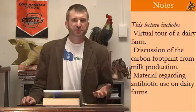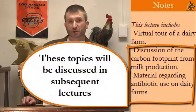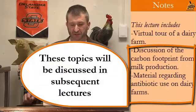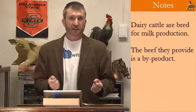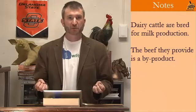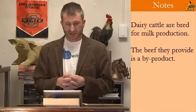No two dairy farms are exactly the same, but the methods used to produce milk on farms in the United States and Western Europe are roughly comparable. They're basically doing the same things. All dairy cows are eventually slaughtered for meat, although they're bred almost exclusively for milk production. That means the dairy farmer gets most of her profits from the milk she produces, not the beef that she sells.